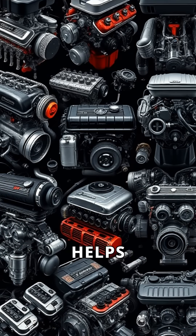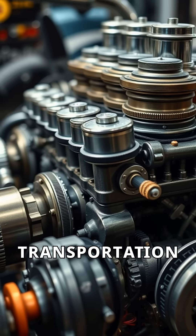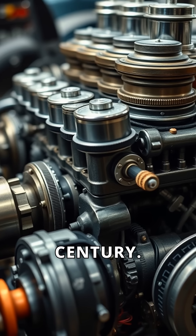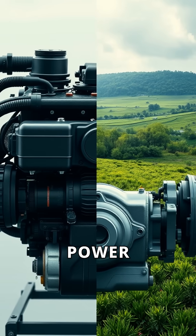Understanding petrol engines helps us appreciate automotive technology. They have shaped our transportation systems for over a century. As we move forward, the challenge is to balance power and sustainability.